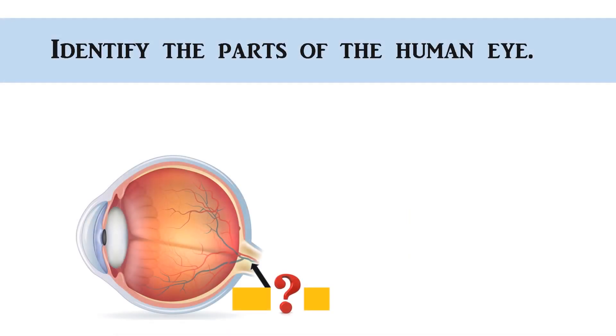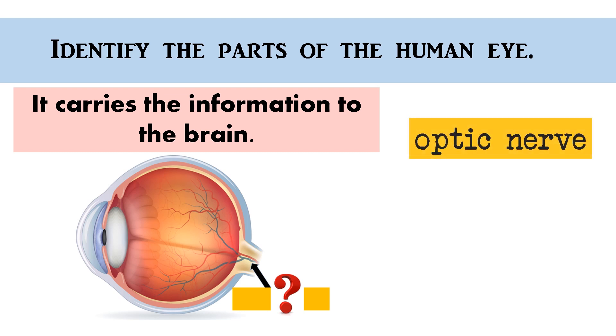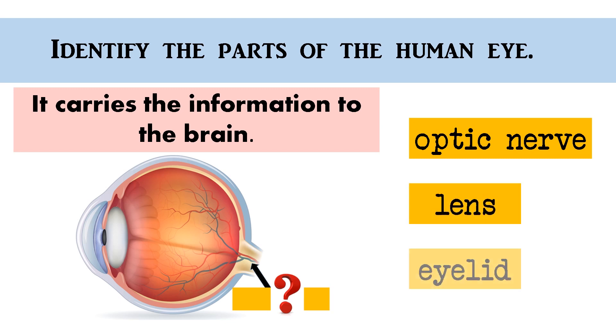It carries the information to the brain. Optic nerve, lens, eyelid. The correct answer is... Optic nerve!